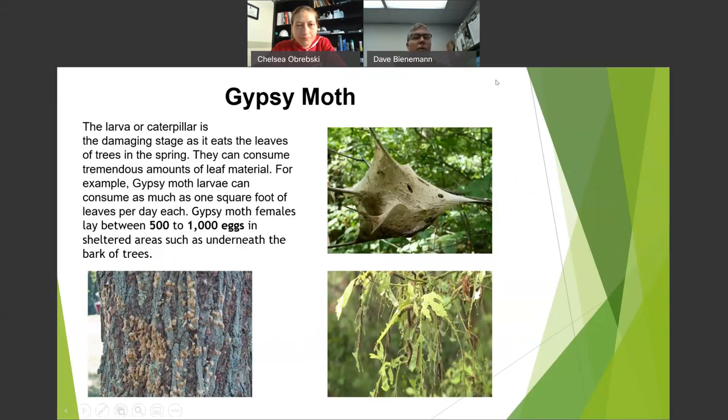Gypsy moth — if you cut Ohio in half from Toledo down toward Athens, that's primarily where it is. It attacks oaks, but really about 20 species. Trees just get defoliated. Out on the Pennsylvania Turnpike toward Philly you'd see tree after tree devastated. Right now they're spraying to slow the spread using BT — Bacillus thuringiensis — which is natural in the soil. Gypsy moth is really an impact.